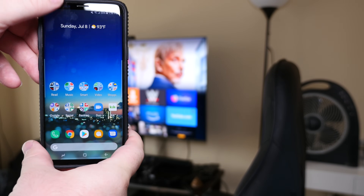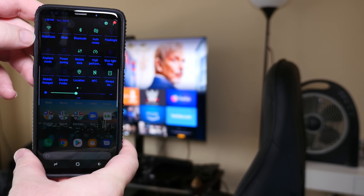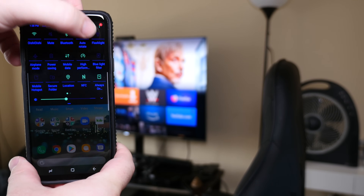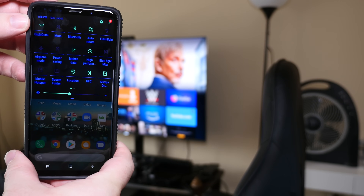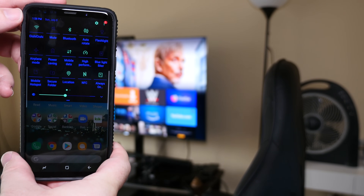So just to run through my quick panel — when I swipe down, hopefully you can see that. I have my Wi-Fi network, I have mute, Bluetooth, auto-rotate, and my flashlight. And then I have airplane mode. Definitely the first row is basically what I use all the time, and I use the second row a fair amount of time as well.